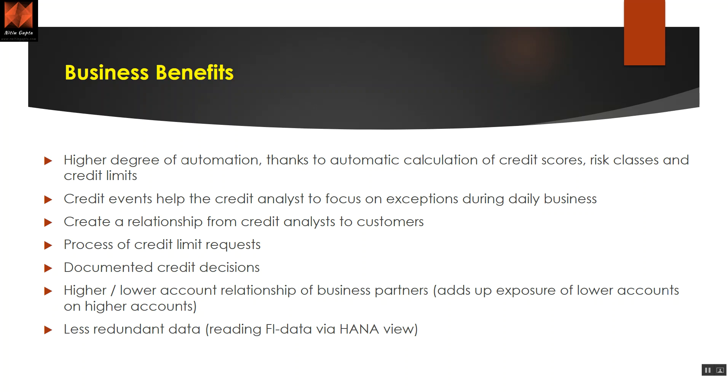Credit events help the credit analyst to focus on exceptions, create relationships, and process credit limit requests. For example, if a customer has a 100,000 credit limit and we want to process 120,000, the system will block it. However, we can consider extending that limit. The module also supports documented credit decisions and higher or lower account relationships of business partners.